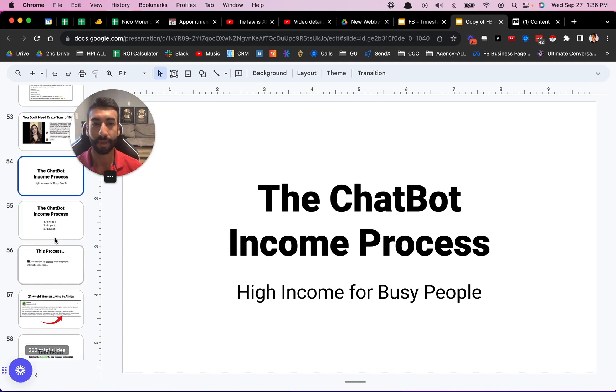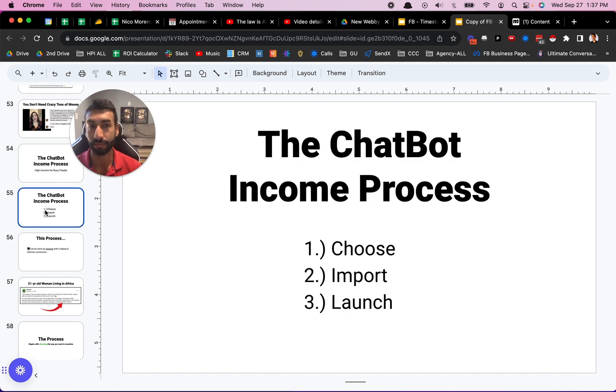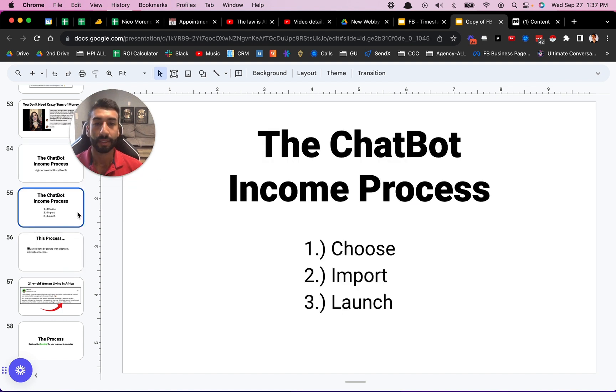So let's get into the chatbot income process. How does it actually work? How can you generate high income even if you are a busy professional, a parent, or have a nine-to-five job? You don't have to give up the nine-to-five job until this is already making you a full-time income. There are three steps to the chatbot income process: one is choose, two is import, and three is launch. This is a very simple process that can be done by anybody with a laptop and an internet connection.